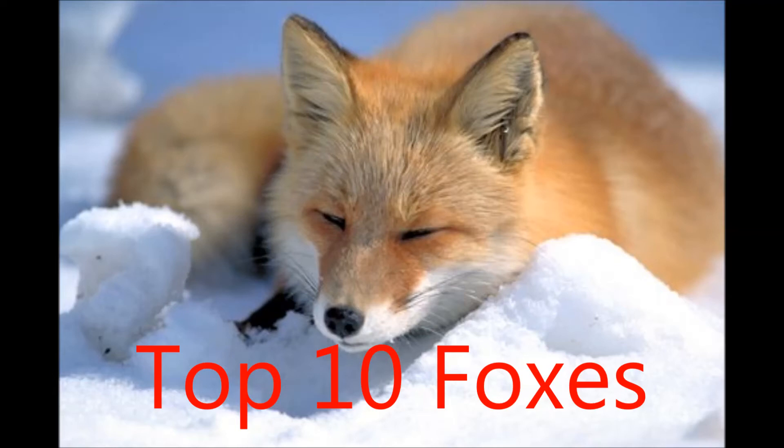Welcome. In this video, I'll be talking about the top 10 types of foxes. Enjoy.